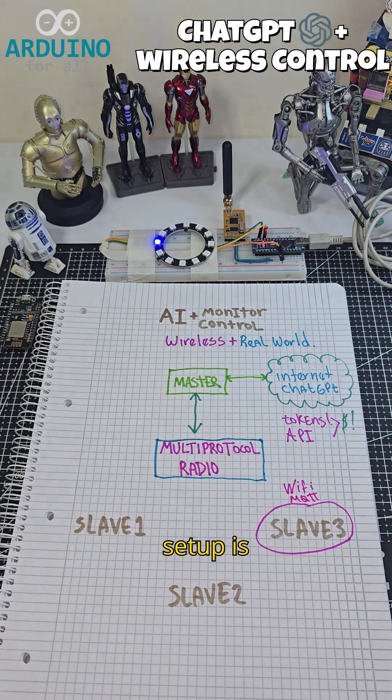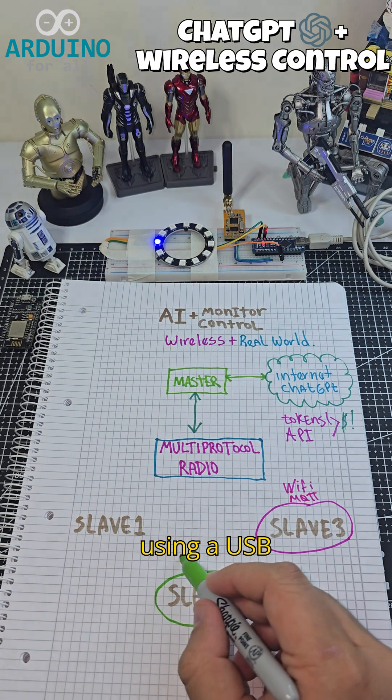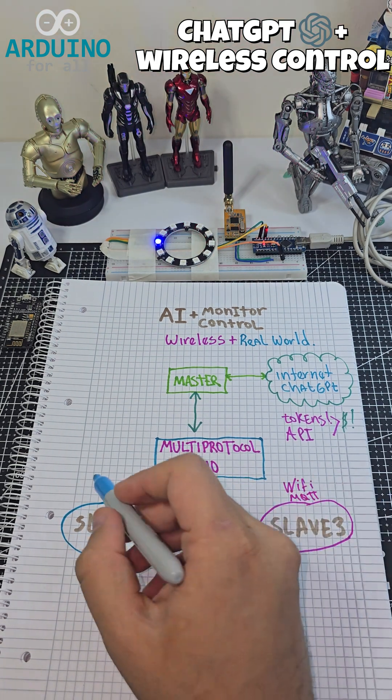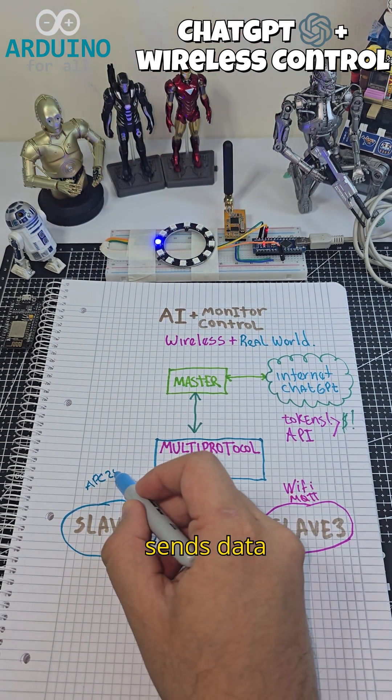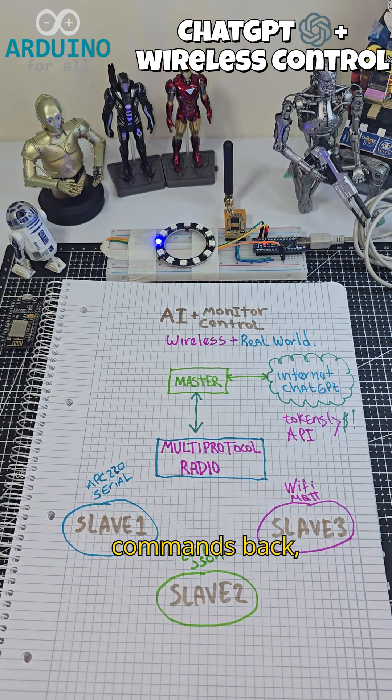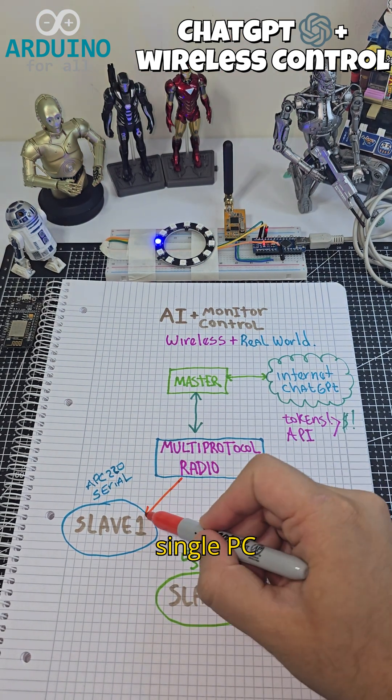The current setup is already functional using a USB-connected modem with all three protocols working simultaneously. One radio sends data from an Arduino to the AI and another receives commands back, all via a single PC terminal.